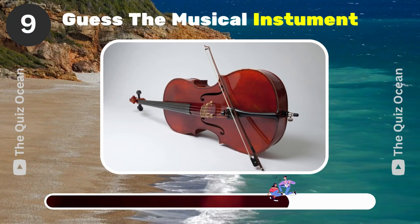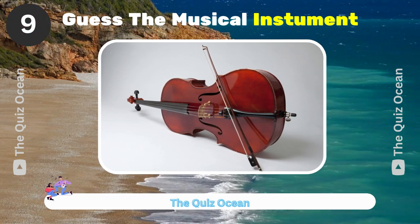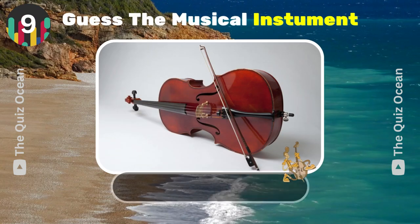This stringed instrument is known for its deep, rich tones. Can you name it? Cello.